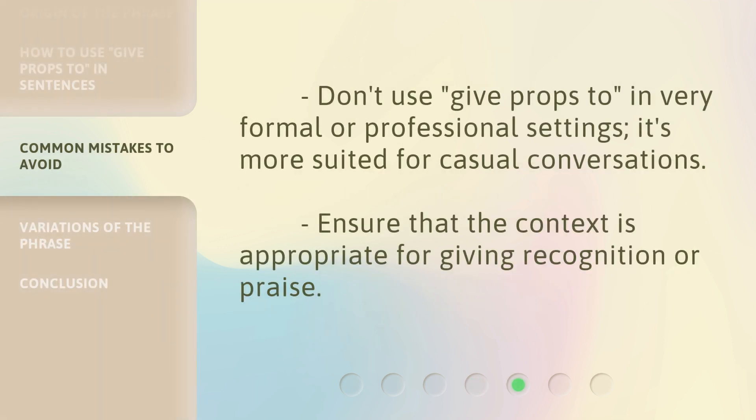Don't use 'give props to' in very formal or professional settings — it's more suited for casual conversations. Ensure that the context is appropriate for giving recognition or praise.